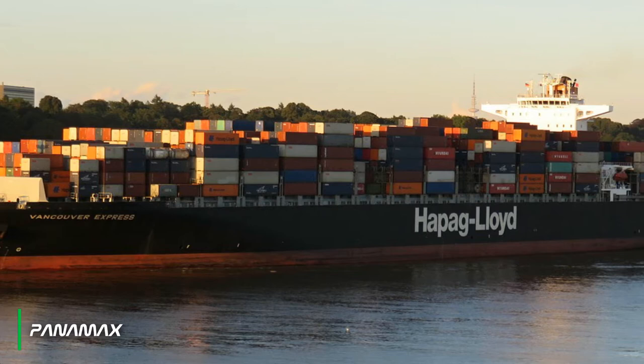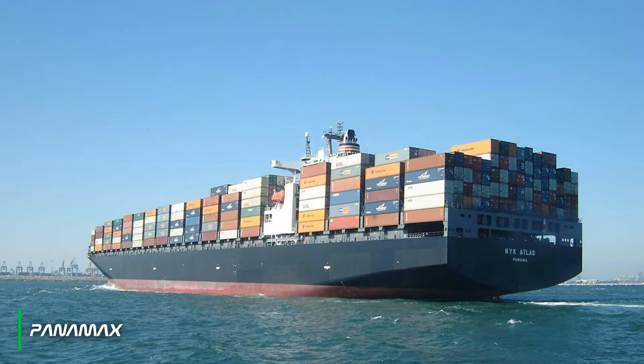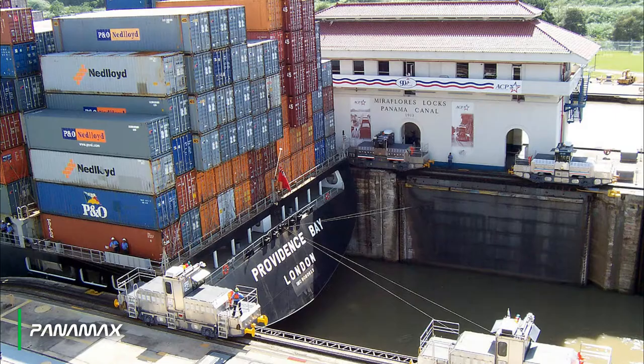Next is the panamax type of container ship, which has a capacity of 3000 to 5100 TEU. This type has a length of 294.13 meters, a beam of 32.31 meters, and a draft of 12.04 meters. This type of ship is designed to pass through the Panama Canal's old lock.